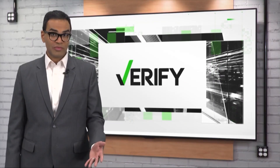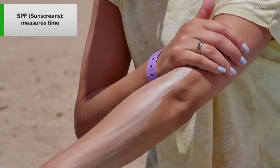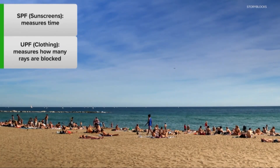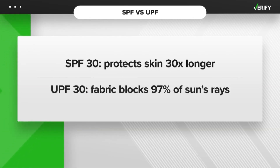SPF and UPF can help you determine how effective a product is at protecting you from the sun. SPF measures time, or how long the sunscreen works at blocking the sun, and UPF measures how much of the sun's rays are blocked by a fabric. For example, under ideal conditions, an SPF 30 sunscreen will help keep your skin from burning 30 times longer than it would without any sunscreen. An article of clothing with a UPF of 30 means the fabric blocks around 97% of the sun's rays from reaching your skin.